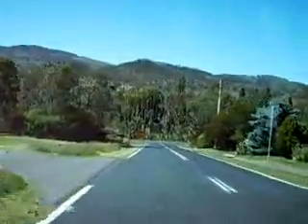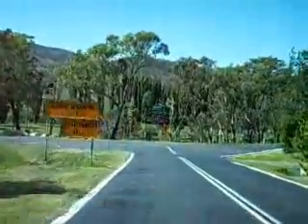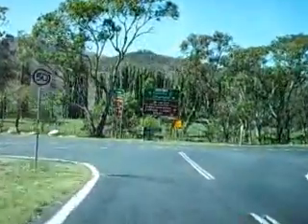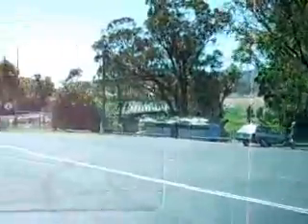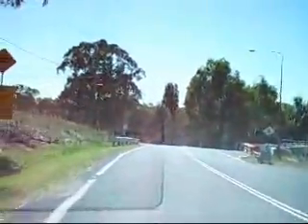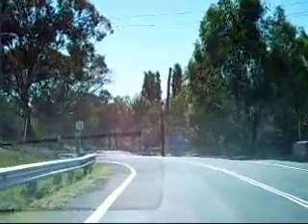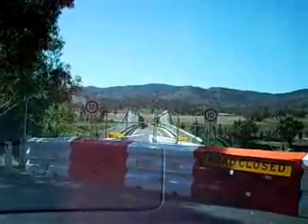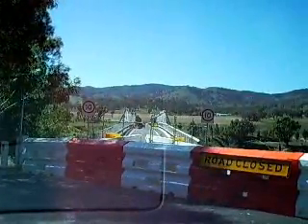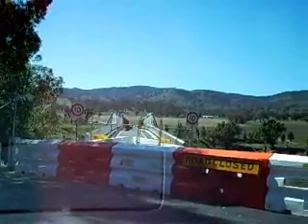The bridge has been closed because it was built in 1895 and it's starting to fall apart. A new bridge will be built in a year or so next to the old one, because the old one is a historical item. I just took a little detour to show you the old bridge — that's it there. Normally I would come down that road and it would have taken probably half the time to get here.